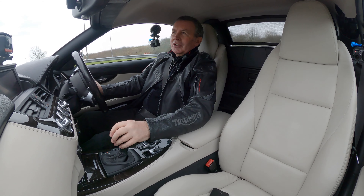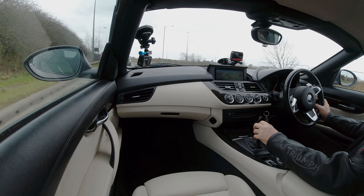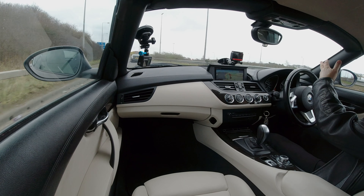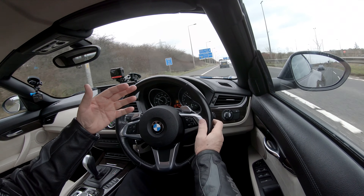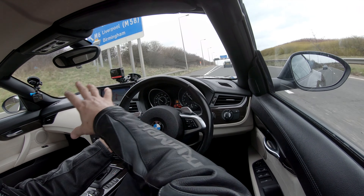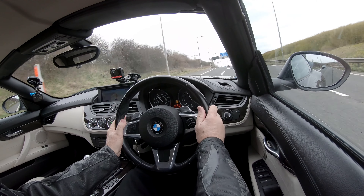Everything's to hand, it's all nice. The cabin has this kind of dark wood — I'm not sure what it's called in here, but in Mercedes that wood used to be called something like Zebrano trim.